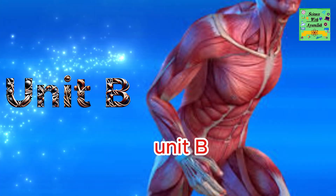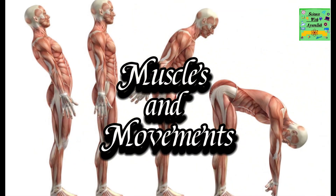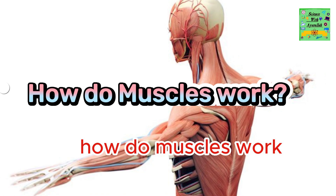Unit B: Muscles and movements. How do muscles work?